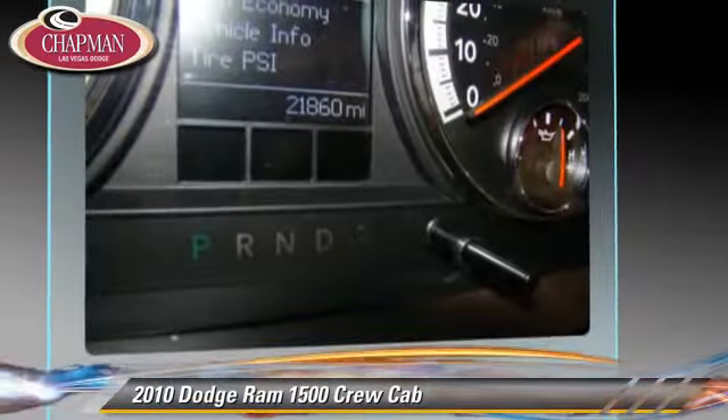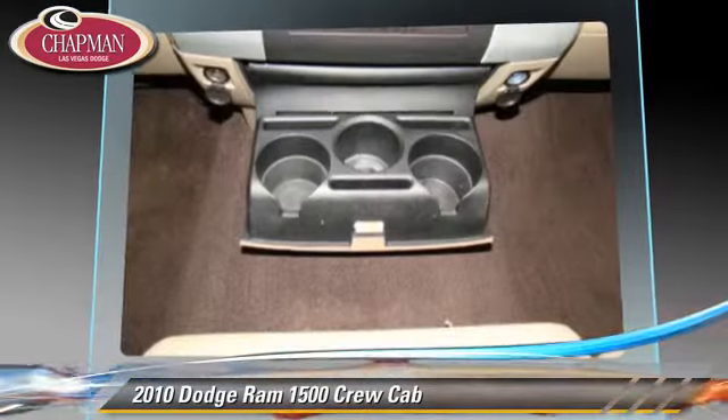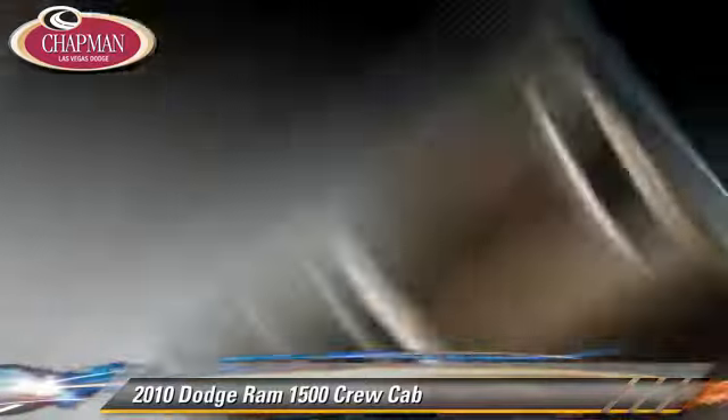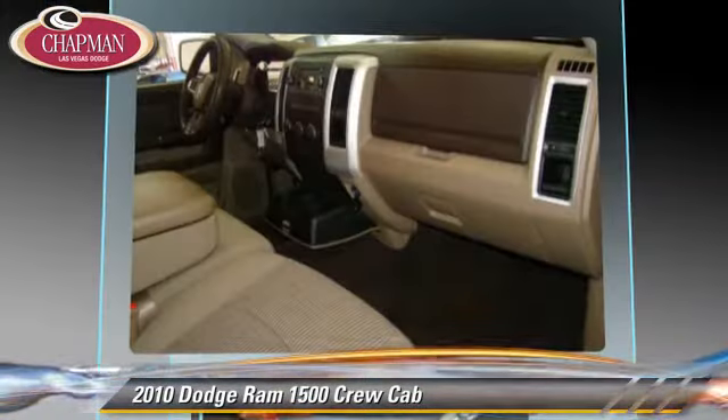This Dodge features a sliding rear window, a CD player and powered door locks. Safety features include side airbags, traction control and ABS.